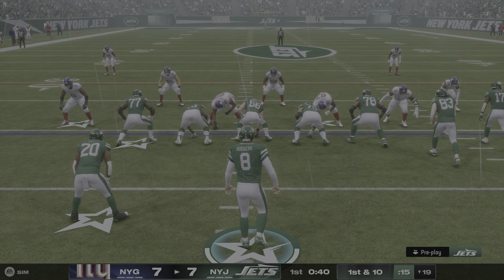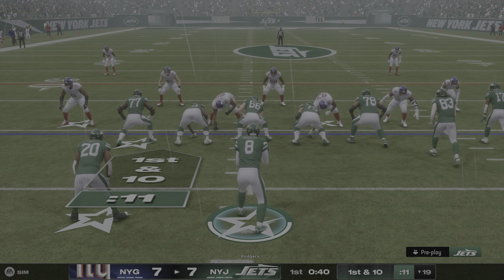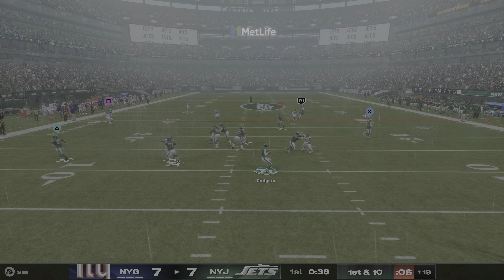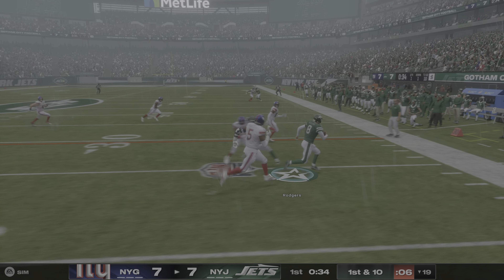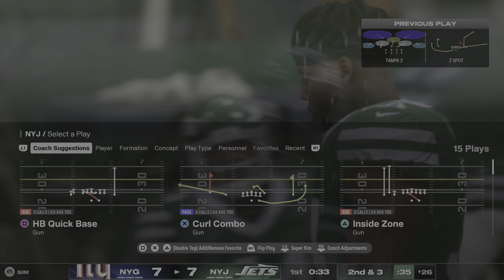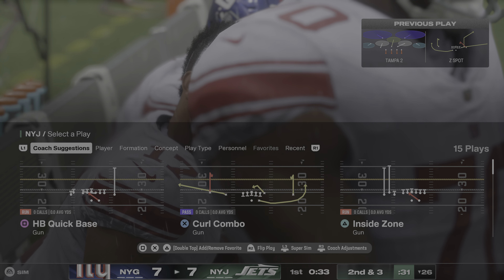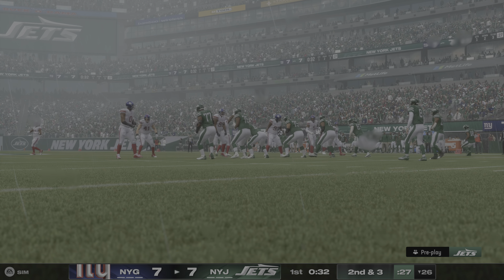The drive will start out with a first and ten. Rodgers forced out to his right, he's running with it, and he's able to get across the 25 before stepping out. The QB made something happen and got some yardage when the play didn't develop right, and even got himself out of bounds to avoid a hit. The only negative is he couldn't quite get the first down.